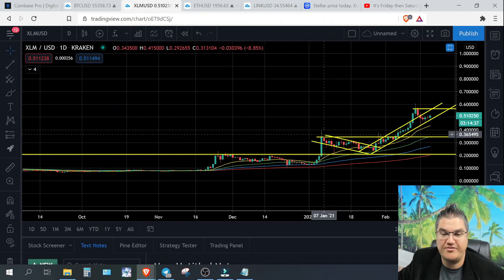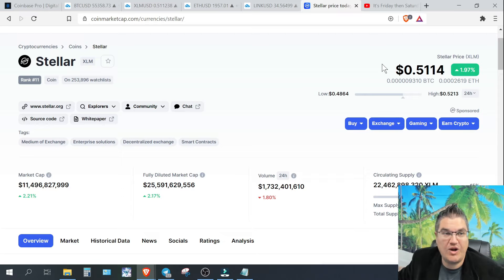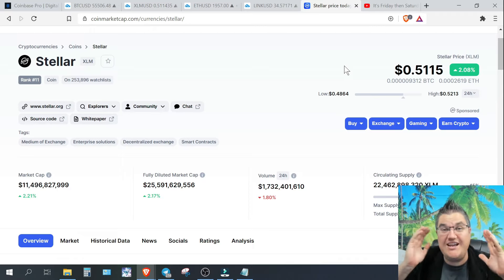That's what I have for you on XLM — a nice shorter video. If you have any questions leave a comment below. Watch XLM over the weekend, and if things get exciting maybe I'll do a live stream Saturday or Sunday. Thanks so much, I appreciate your time. If you're new here hit like and subscribe — we're growing super fast and almost at 3,000 subscribers. Whoever is subscriber 3,000, you're a rock star. Happy Friday everyone, have a great weekend — stay classy San Diego.